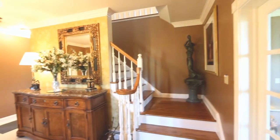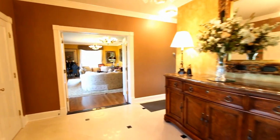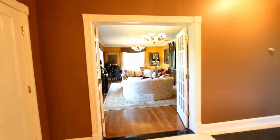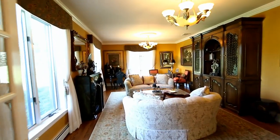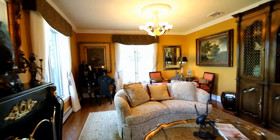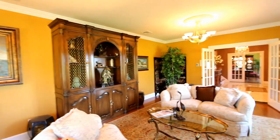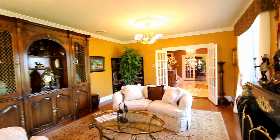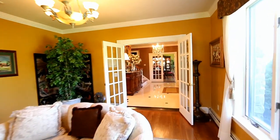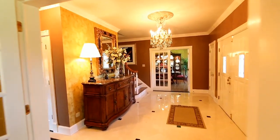First impressions are everything. As soon as you cross through the double door front entry, you will love the warm, elegant foyer with marble and granite flooring and a coat closet on each side of the entry doors. From there, pass through French doors into the large living room with beautiful wood floors and room for the largest furniture or even a grand piano. Crown molding adorns the walls here as well as throughout the entire first level.